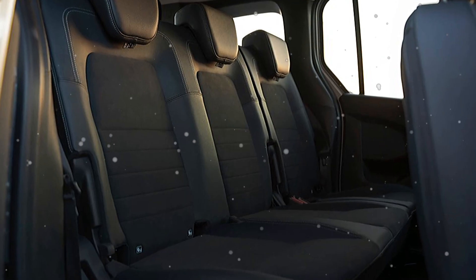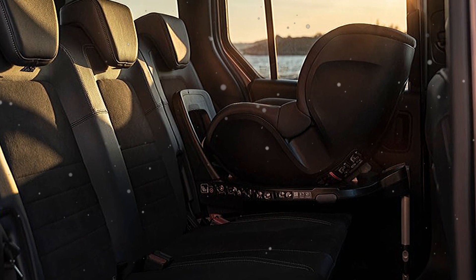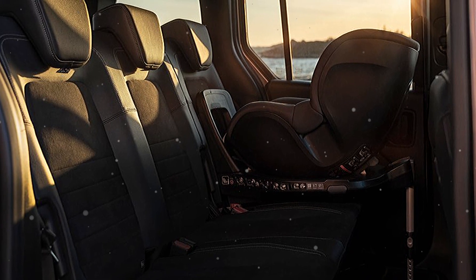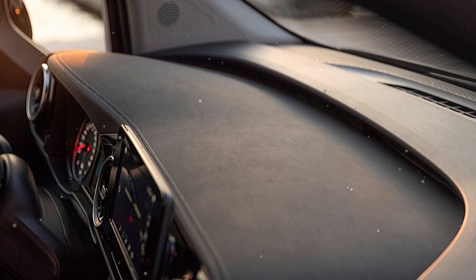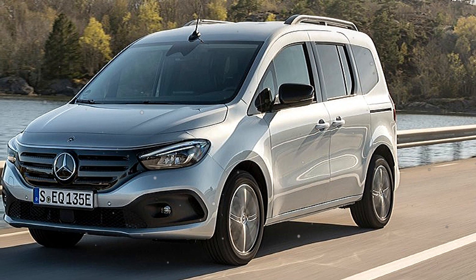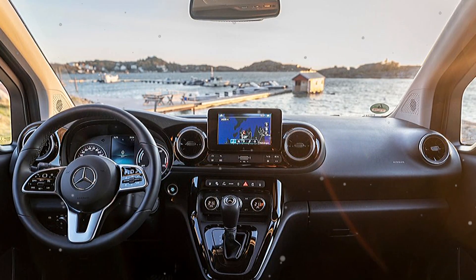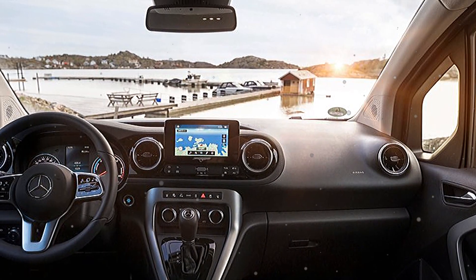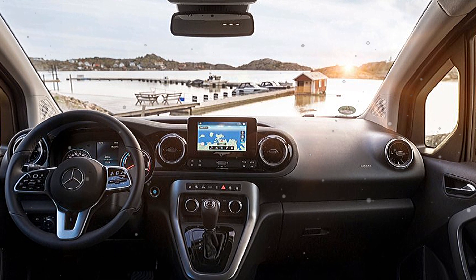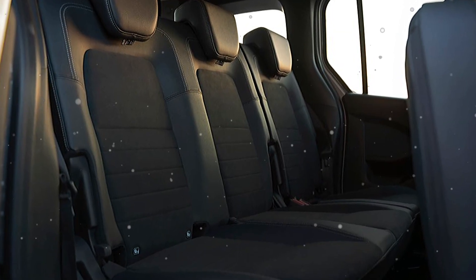The car is equipped with powerful engines to move in the city and also for mid-to-long-distance journeys. In terms of technology, the car is equipped with the most advanced technology to enhance the driver's experience. The vehicle is also equipped with full safety features to provide maximum protection for customers. With such a good design, the model is expected to attract great attention from car lovers.